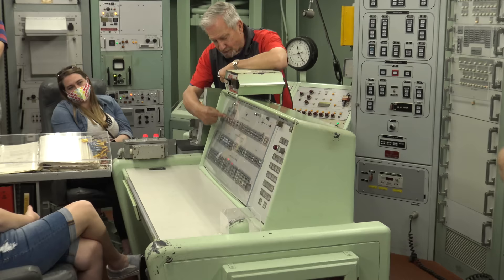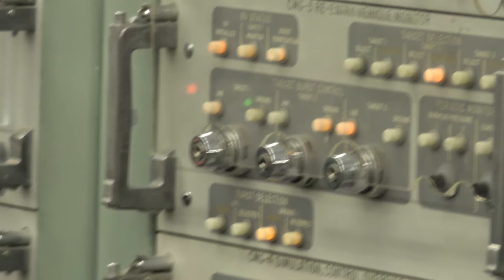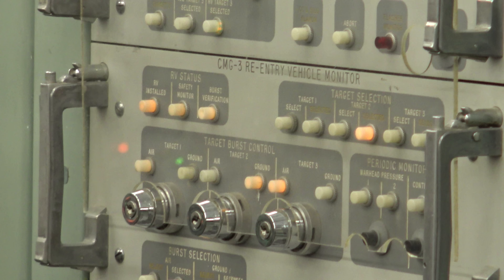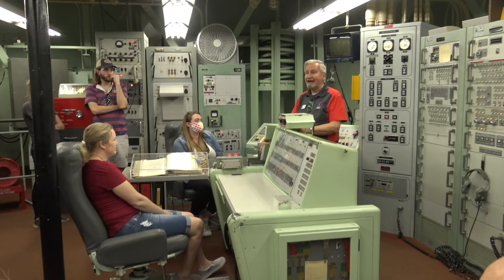In front of the commander were three buttons for three preset targets. These were and still are classified — the crew would never have known the actual destination of the missiles. There would be instructions on whether the bomb would explode in the air above the target or at ground level. At ground level a lot of destructive energy would be lost tearing up the ground, so by exploding it slightly above, the shockwave would cover and destroy a greater area of the earth's surface.